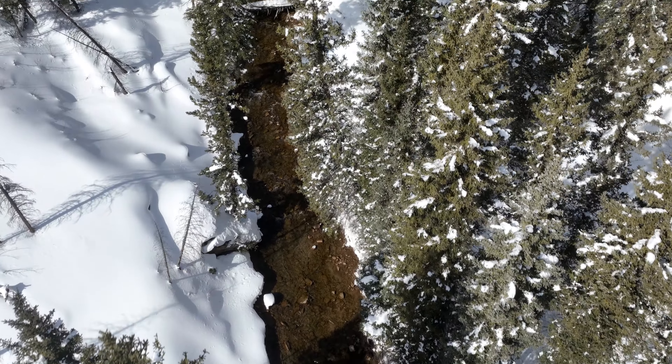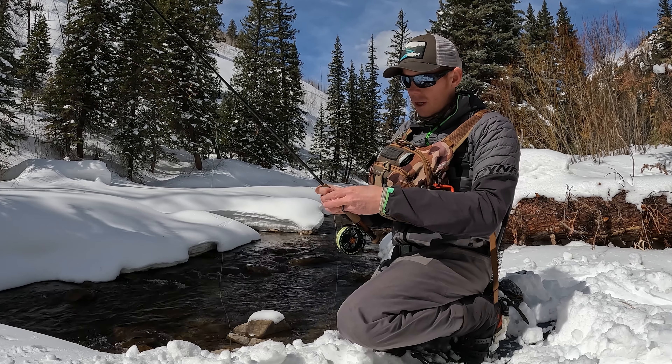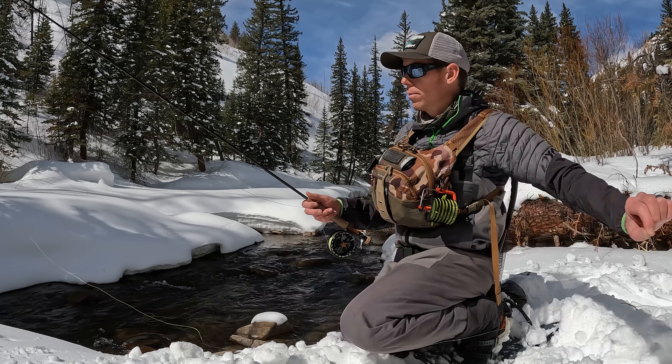Looks pretty good dude. Look how high the snow is — that's beautiful. So fun. There's some cute little pockets. That's gorgeous.